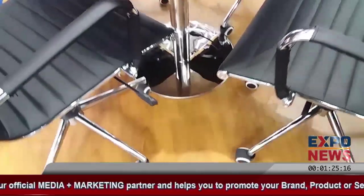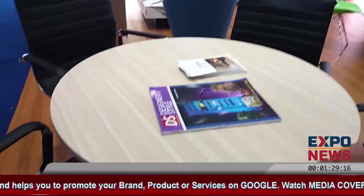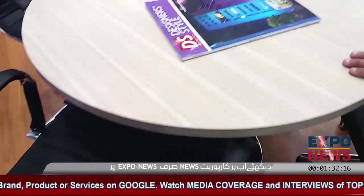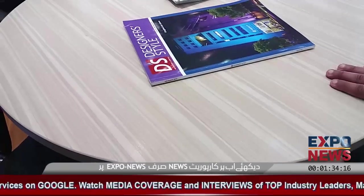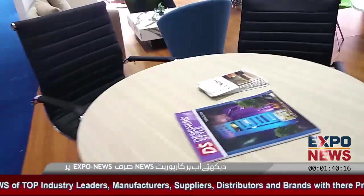This is the meeting table. We can use it as a coffee table also. This one is £30,000.